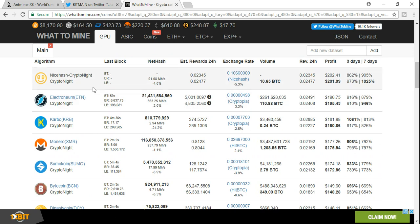If we were to go up to NiceHash, we could do $201 a day. Electroneum is $195, Karbo is $180, and Monero is $175.